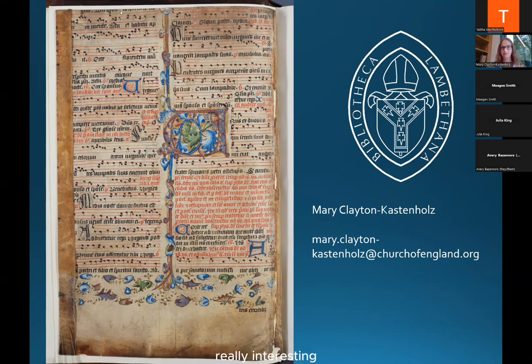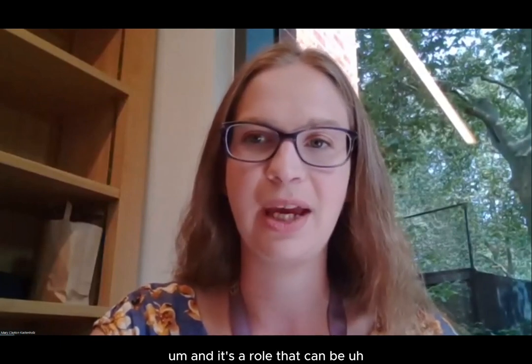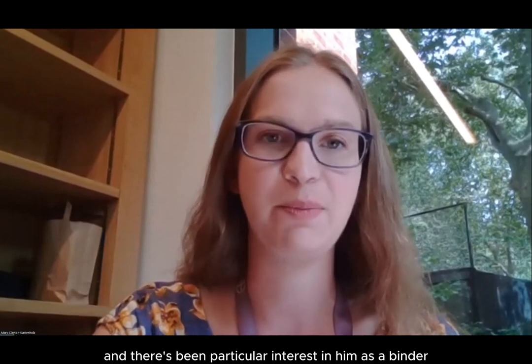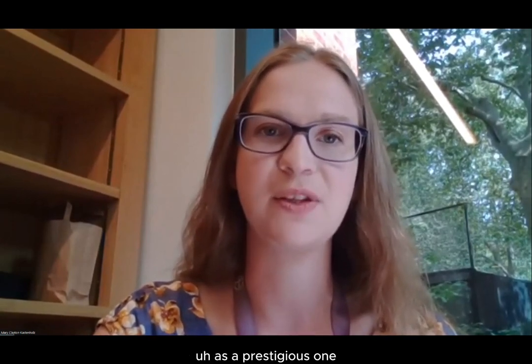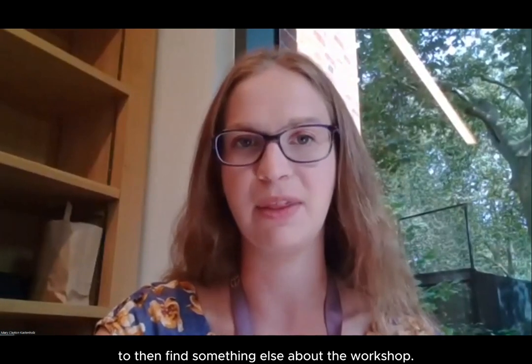Thank you so much, Mary — really interesting with beautiful examples. Are there any questions? Ted is asking: what is a spear-ink binding? My apologies, I should have explained that. Spear-ink was a particular binder, I think he was active in Cambridge, and it's a role that can be identified from the Oldham resource from the 1960s. There's been particular interest in him as a prestigious binder, so he tends to show up in catalogues where perhaps other more unknown binders might not have been included in a record — which makes looking through his bindings productive for finding additional details about the workshop.